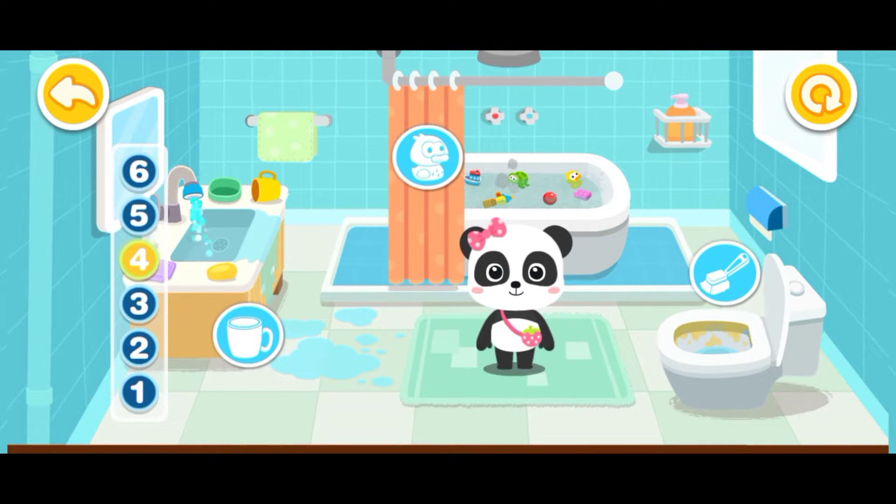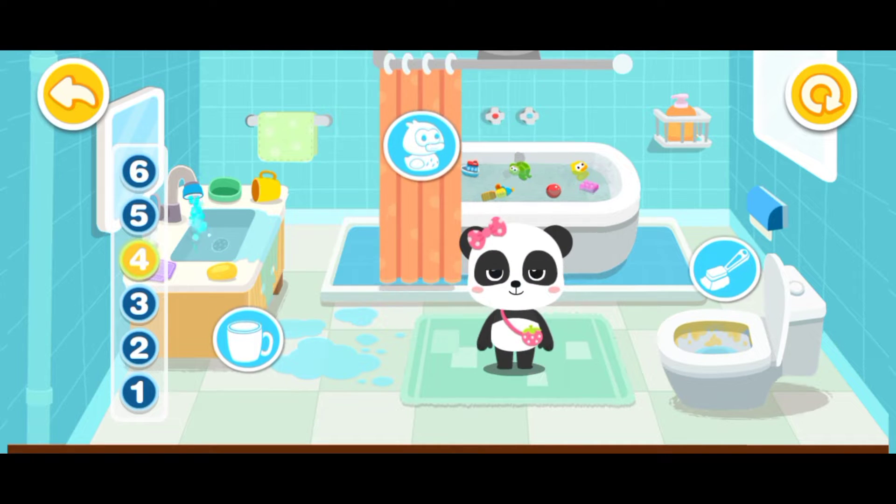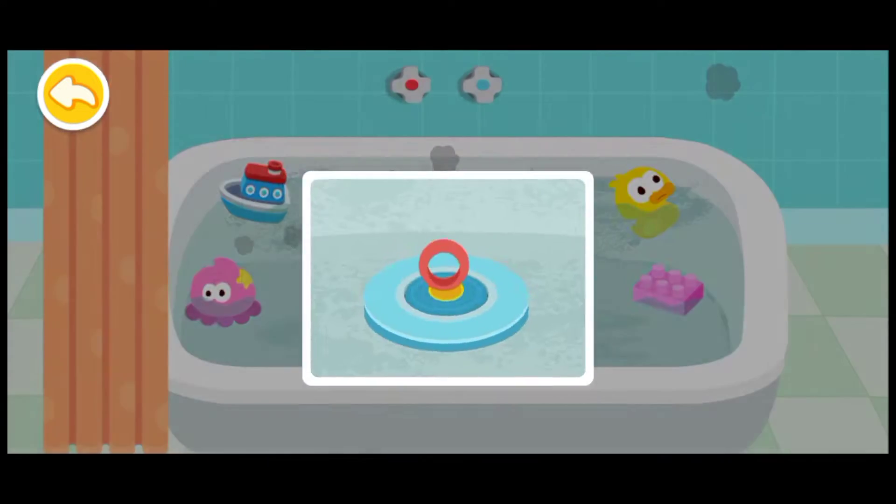I'm Mew Mew. The bathroom is dirty. Let's clean it up together, shall we? The bathtub is so dirty. Let's clean it up.